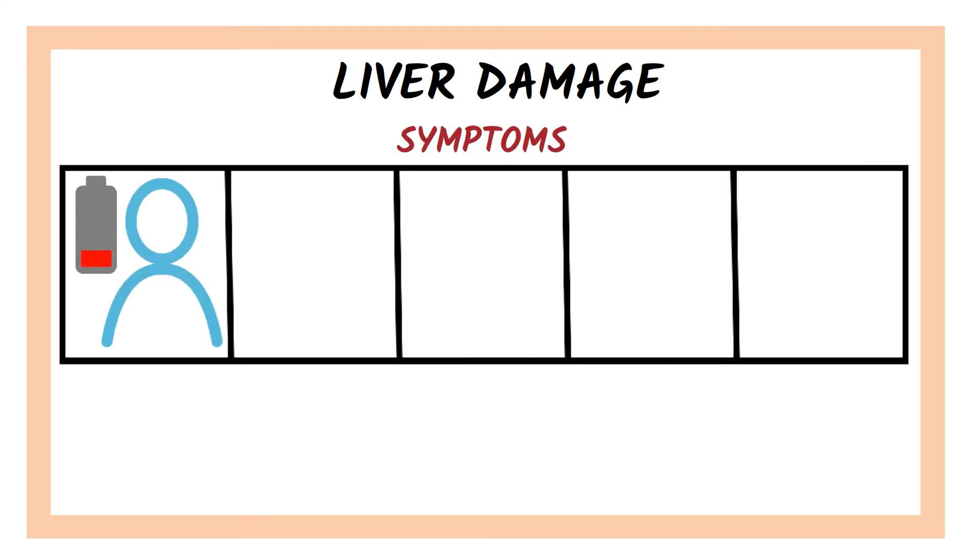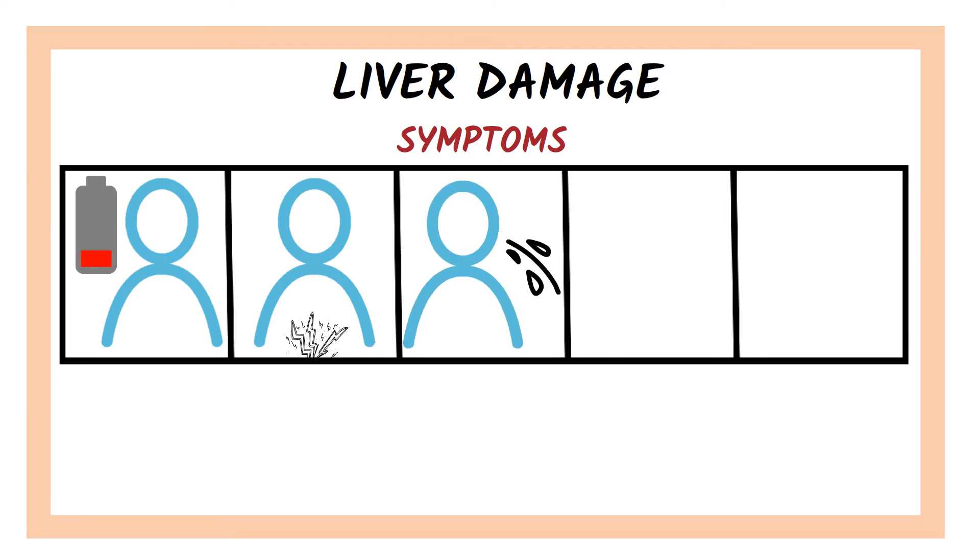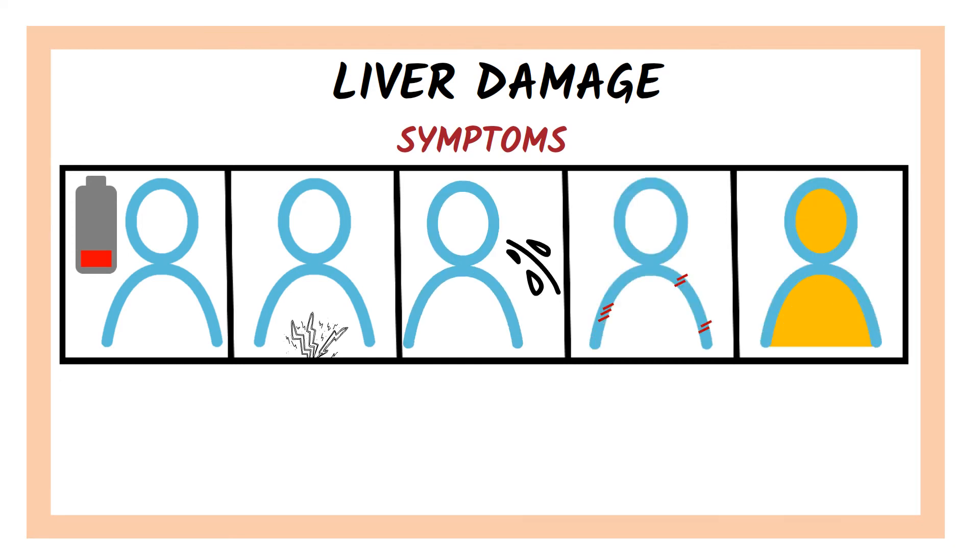Liver damage appears in a small minority of people, even in those with previous liver disease. Symptoms that may appear are fatigue, abdominal pain, nausea and vomiting, itchy skin and jaundice, meaning that skin and whites of the eyes become yellow.